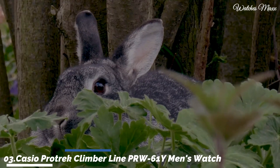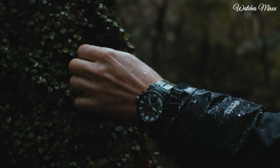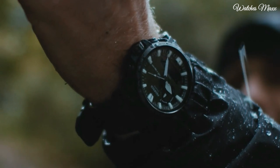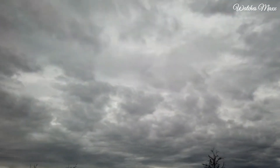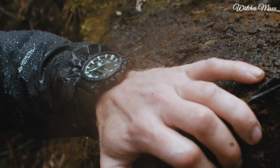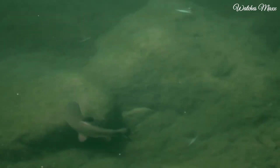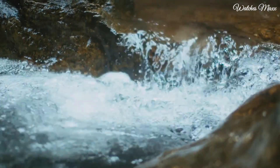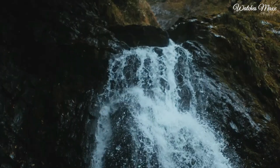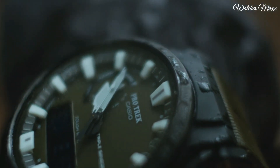Number 3: Casio ProTrek Climberline PRW-61Y Men's Watch. It has Japanese solar quartz movement and 5673 caliber. Polymer, stainless steel, hard coating case of round shape. Case dimensions are 47.4mm in diameter and 14.7mm in thickness. The dial of this Casio watch is LCD khaki, display type analog-digital. This timepiece has mineral glass, polymer band, band color khaki, water resistance 100 meters.